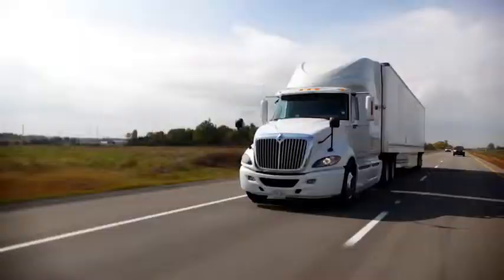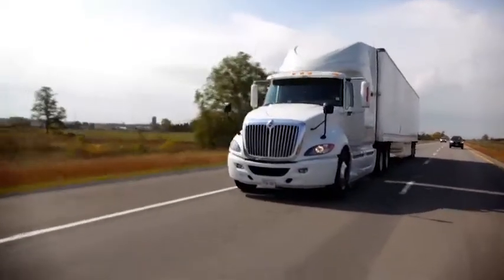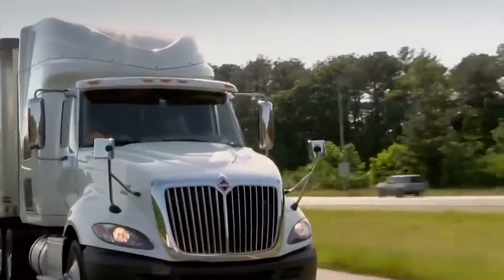When you downspeed an engine, we have lowered the cruising speed that the engine's at when you're on the road at 65 miles an hour. And in doing this, you end up at an optimal BSFC point of the engine — the most efficient cruising point.